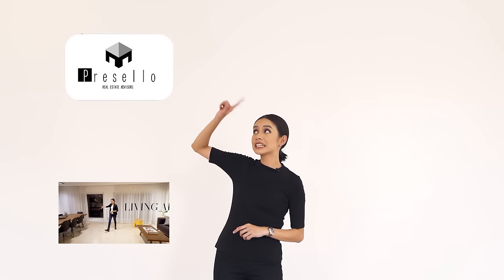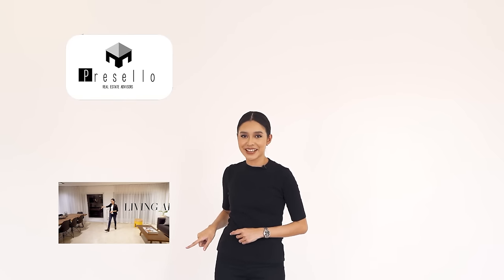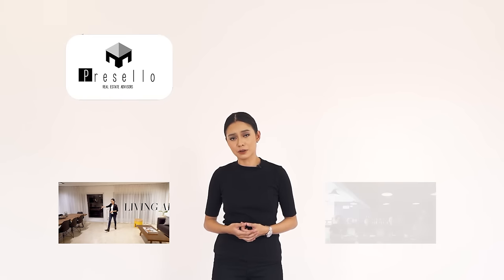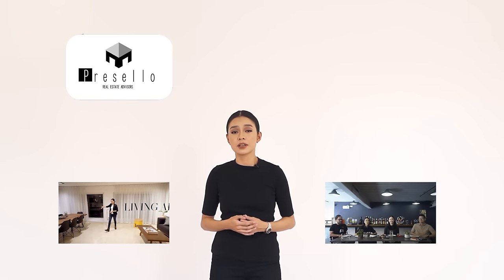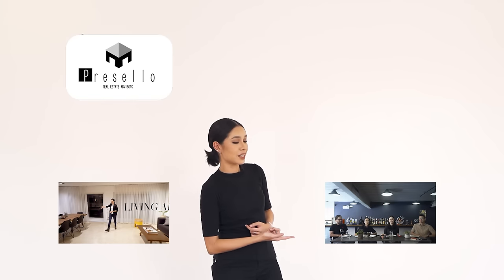If you haven't already subscribed to our channel, make sure you click here. If you want to see more house tour videos, click right here. We also have this new thing called Working Lunch with Presello where I and a few random people talk about things related to real estate, so if you want to join the conversation click right here.